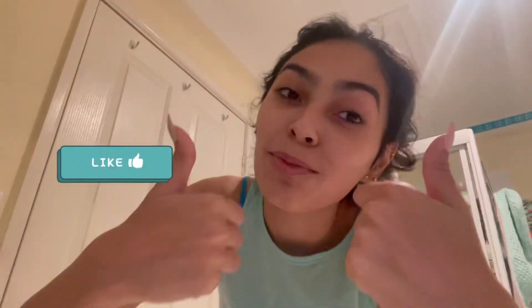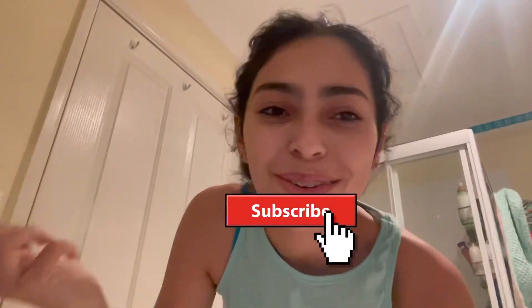Hey guys, welcome back to my channel. I'm Charlene. Welcome to my channel if you're new here. Please don't forget to like this video and subscribe to my channel if you haven't already. Go ahead and subscribe and click that bell so you know every time I upload. Comment down below what type of videos you guys want to see.